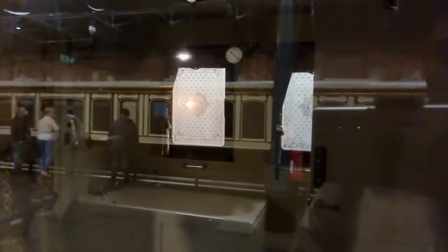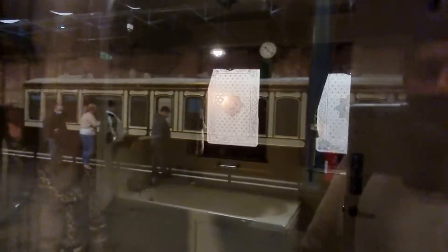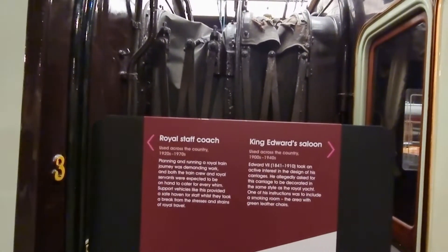It even has phone connection — I have no idea how they managed to put a phone in there. Looks like a living room. Also a bedroom. And this one even has a bath inside.